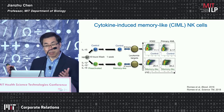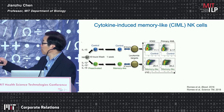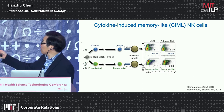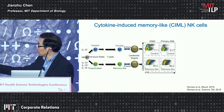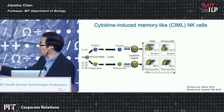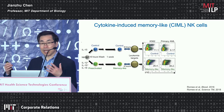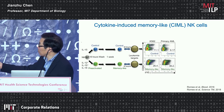By artificially introducing a CAR into NK cells, you can enhance antitumor activity. The other major development is so-called cytokine-induced memory-like NK cells. If we take NK cells from peripheral blood and incubate them with cytokines IL-12, IL-15, and IL-18 just overnight, they acquire a phenotype which resembles a memory-like phenotype, similar to memory T and B cells. If you re-stimulate these cells again, they respond faster and much more strongly.